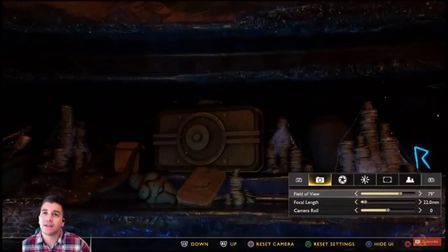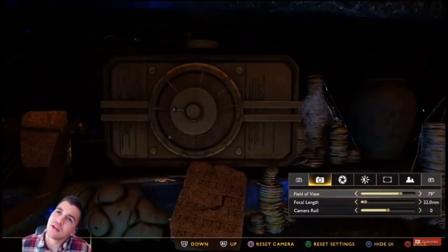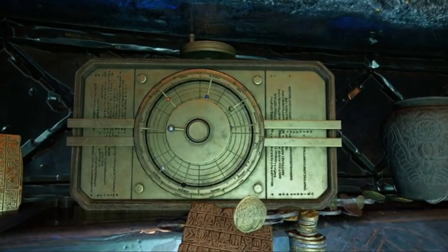The theory revolves around someone from the 1700s traveling back in time to give Tyr this mechanism. This video is the worst and if you wanna have a laugh, just click on this link. But anyways, I thought it was time to remake this theory and come up with a better reason why this object is in Tyr's temple. So let's start from scratch.